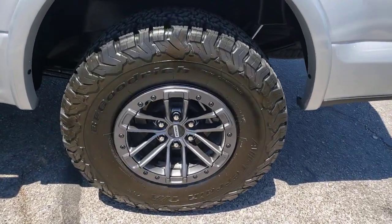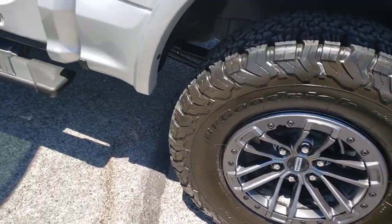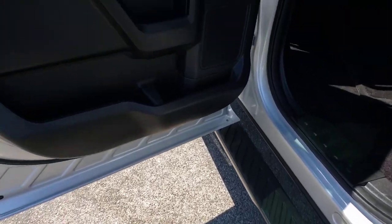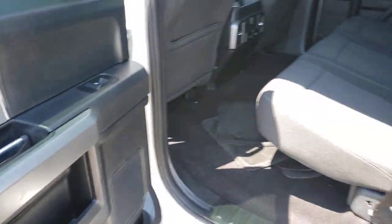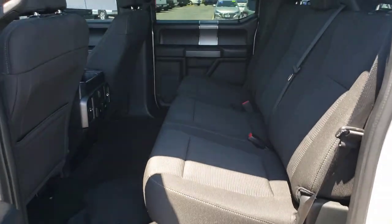Electronic stability control, power windows, four-wheel disc brakes, power steering. Feel the satisfaction that comes from reaching a higher level of productivity in this F-150.